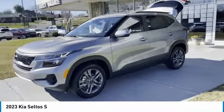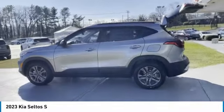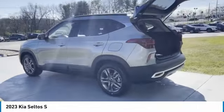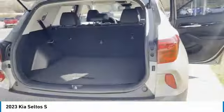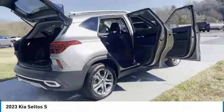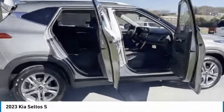We are pleased to show you the 2023 Seltos. The Kia Seltos is sure to stand out with its appealing front end. The Seltos offers a robust number of interior features and a large amount of space for a small SUV. Here are some of this vehicle's great options.